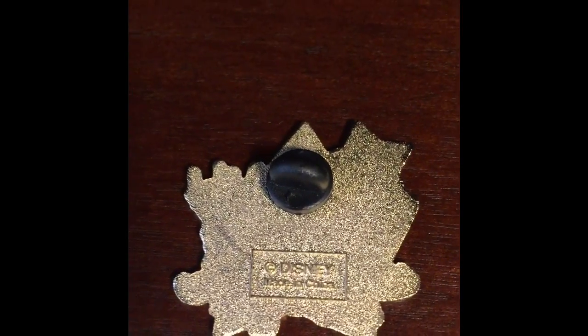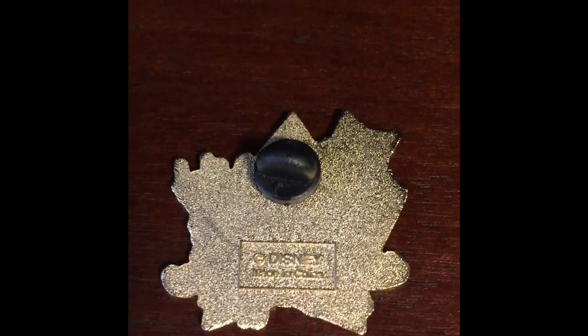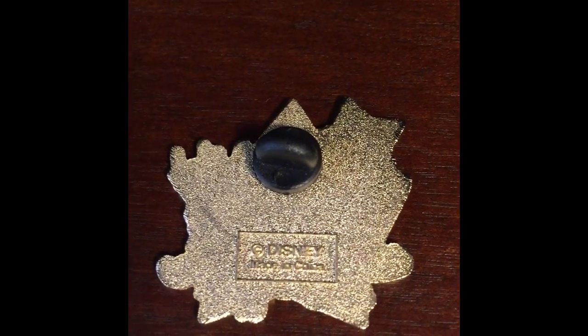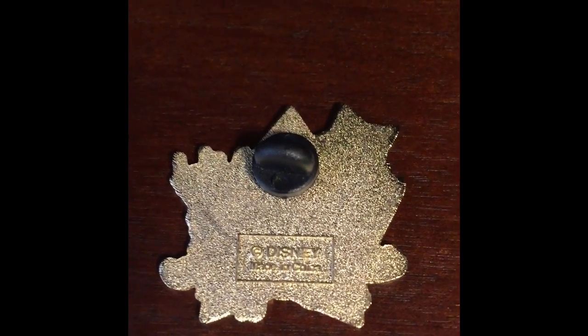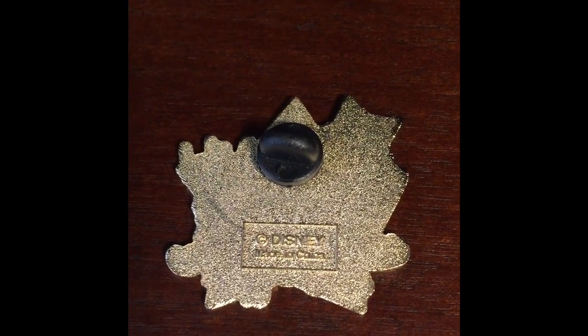But this is one of my favorite pins growing up in the 90s and watching a lot of cartoons. Definitely holds a sweet spot in my heart. Hope you all enjoyed today's pin video and look forward to another one tomorrow. Bye!